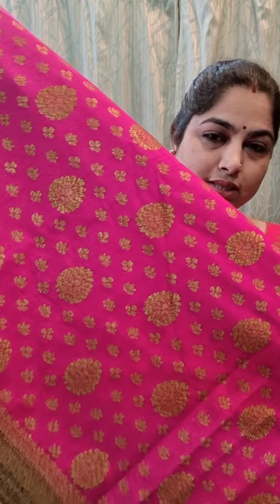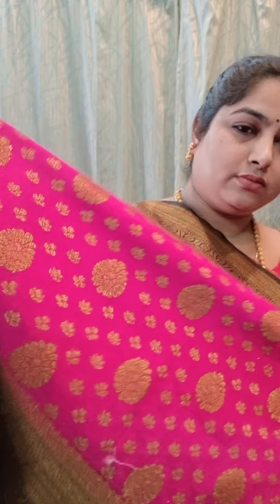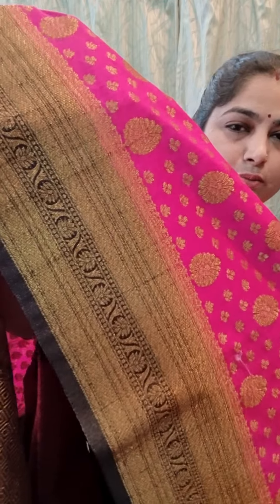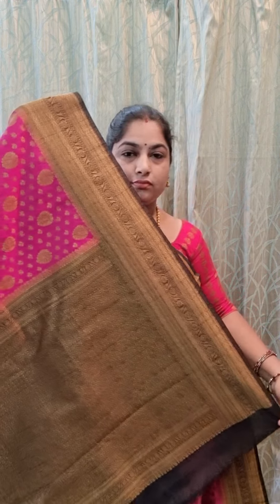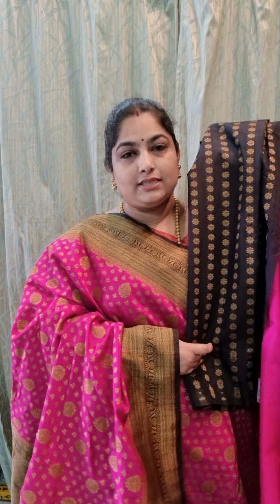This is the first saree in the combination of black and rani pink. It's a traditional zari woven border — antique zari — and all over the saree you can see small and big motifs throughout the body part. We can see both sides medium size zari woven borders and rich contrast color.